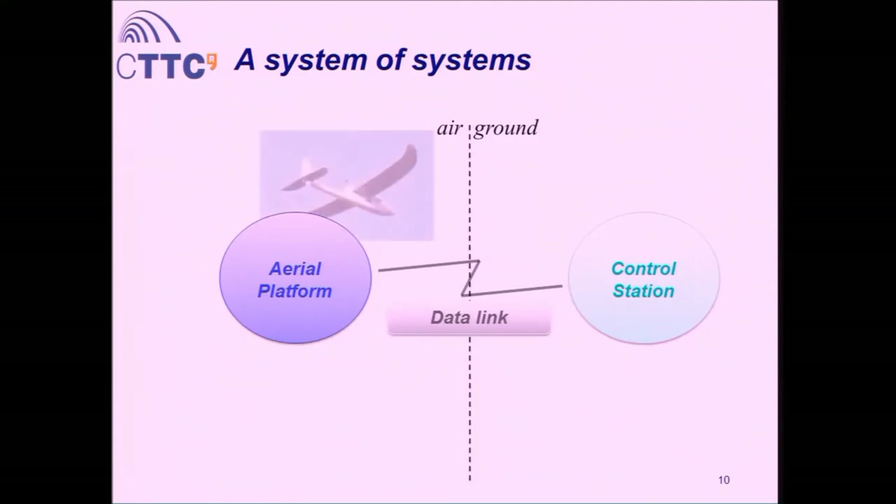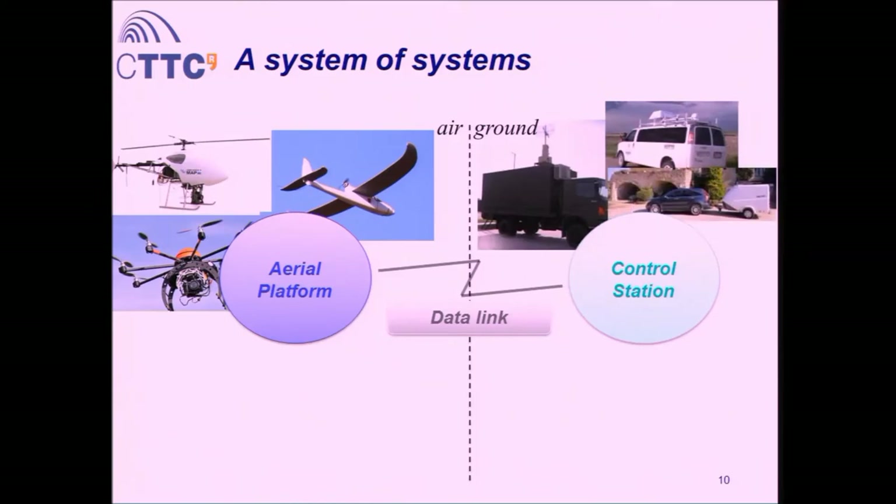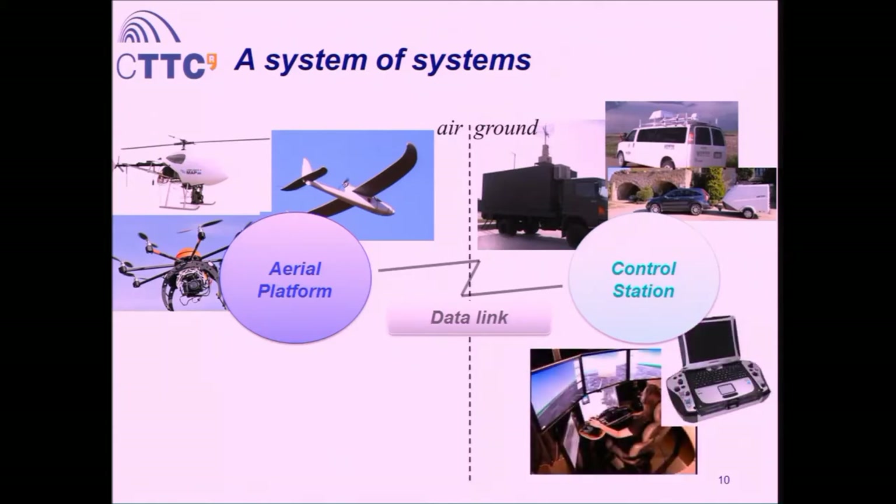From the aerial platform side, three types are most predominant: fixed wing, rotor wing with a single rotor, and multi-copter with several rotors. From control stations, you have vehicles ranging from trucks to vans to cars, plus the actual controlling computers — from very complex simulation environments to very portable field stations. On the data link side, there are many technologies for communicating between the aerial platform and the control station.